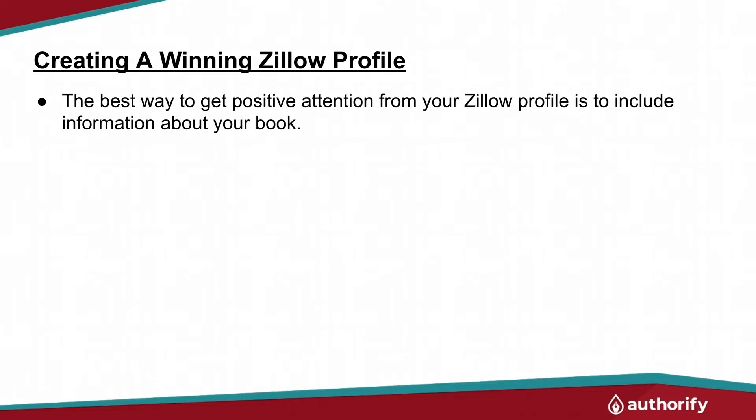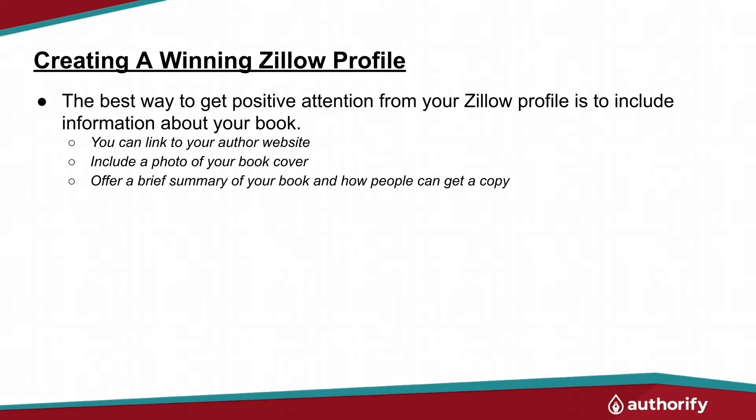The best way to get positive attention on Zillow is to have a profile that includes information about your book. You can share a link to your authority website, take a snapshot of the image of your book and put that on there as a picture, or offer a brief summary of your book and how people can inquire about getting a free copy.